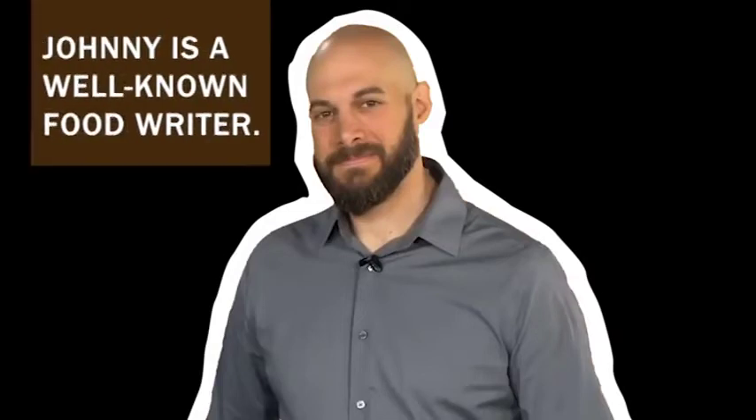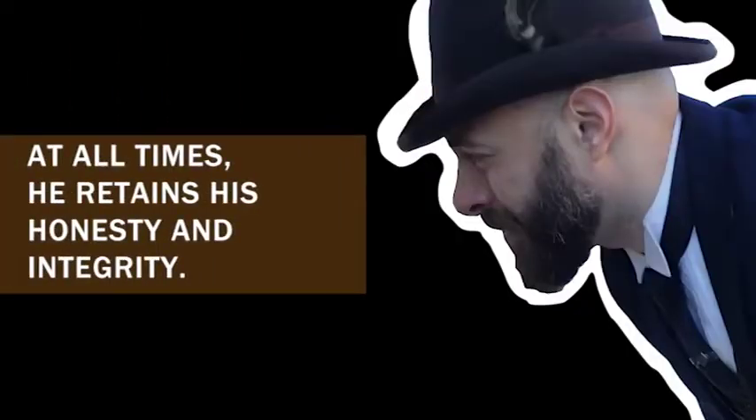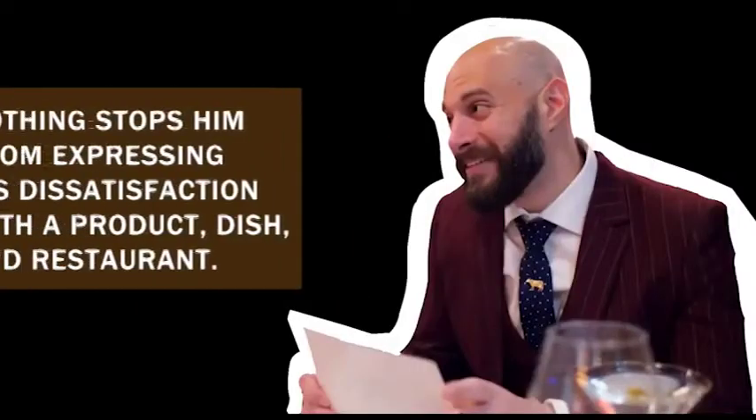Welcome back. We have with us a steak expert, Johnny Prime. Johnny is a well-known food writer. At all times, he retains his honesty and integrity. Nothing stops him from expressing his dissatisfaction with a product, dish, and restaurant.